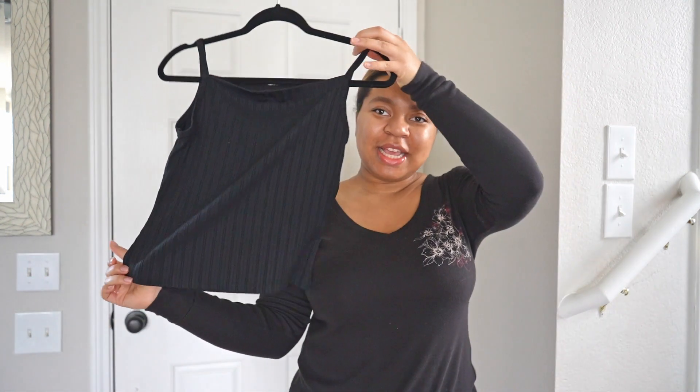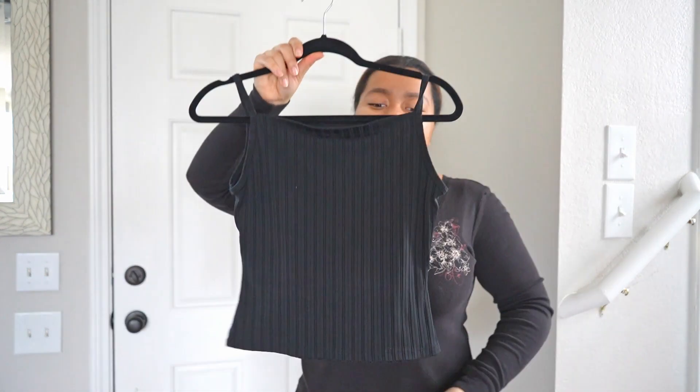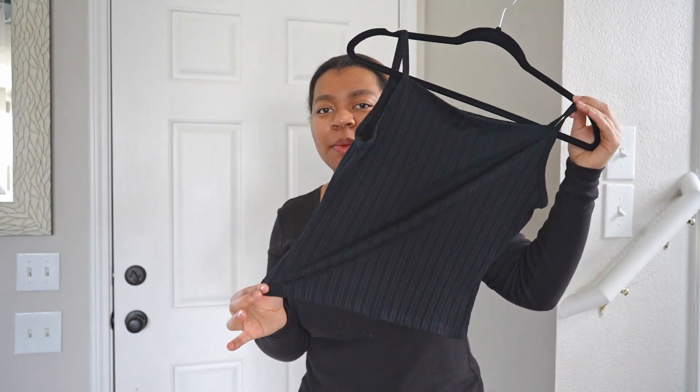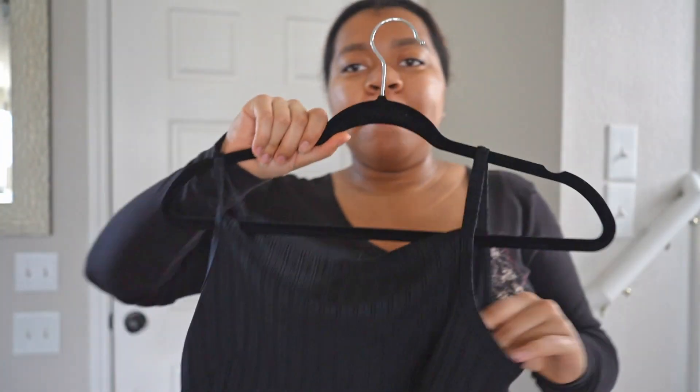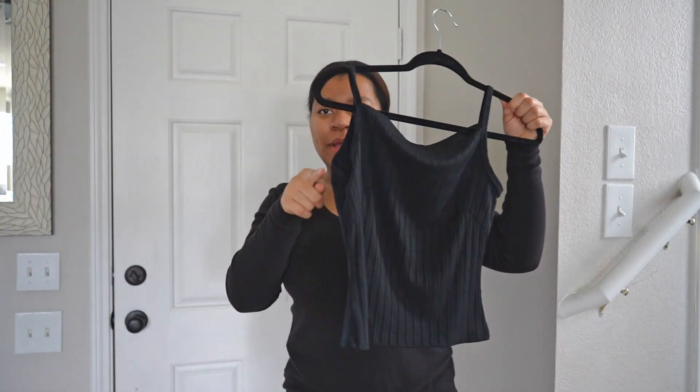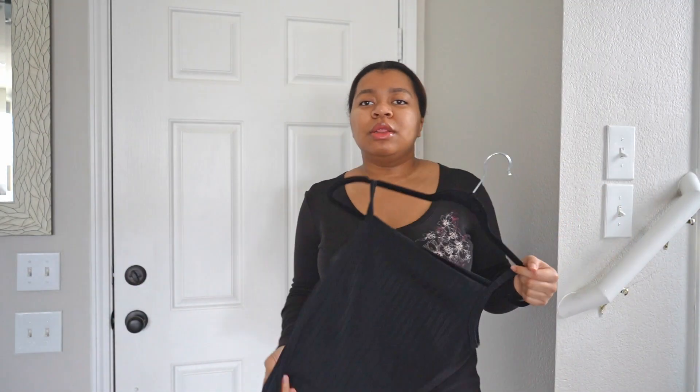Another top I thrifted was this black tank top. It's so simple but the cut and the fit are amazing. The tag is cut off so I don't even know the brand to get another one. I love the way it fits and shapes around the arm — everything about it is perfect. It has a ribbed texture to it.